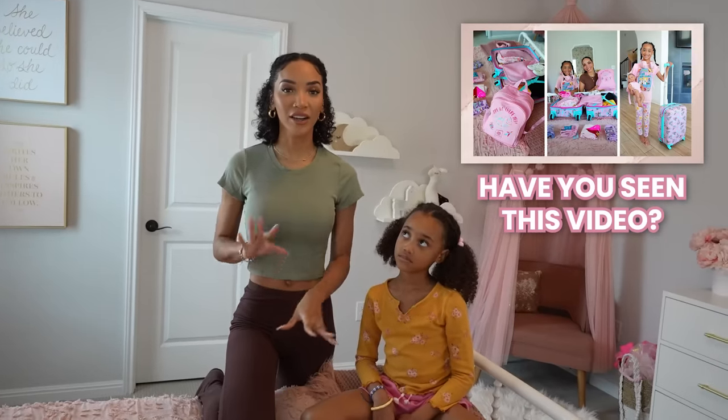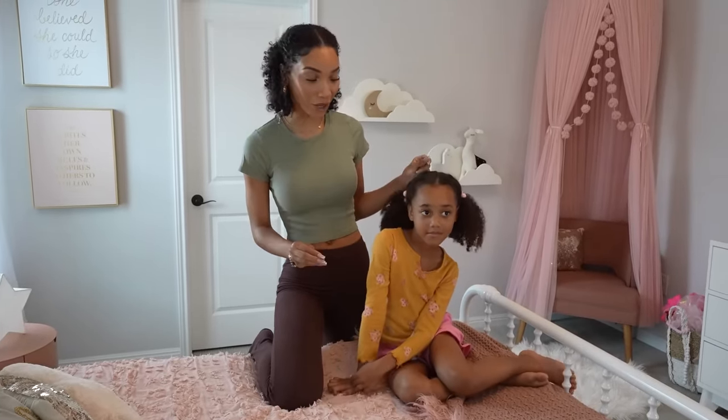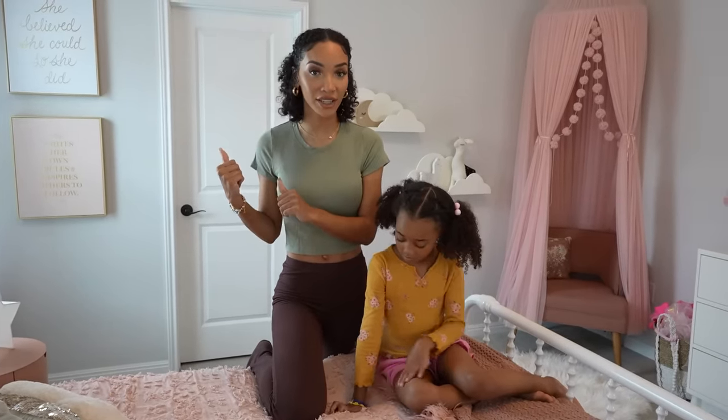I mentioned this in a previous video how her closet needs a whole overhaul. She has been going through a lot of growth spurts recently. As you guys have probably noticed, she's getting super tall, which means she is outgrowing her clothes at a rapid speed. So I know there's a bunch of stuff in there that does not fit her anymore. And on that note, she needed a bunch of new clothes.